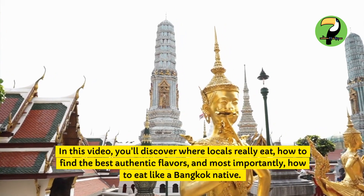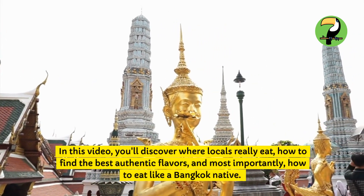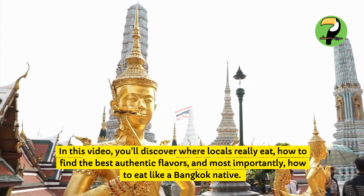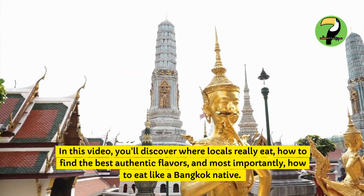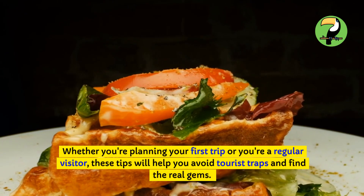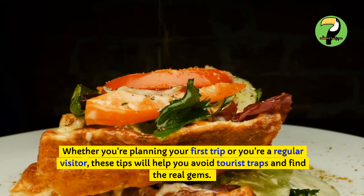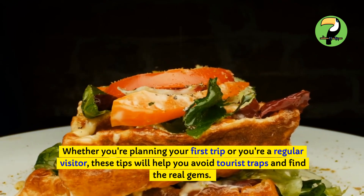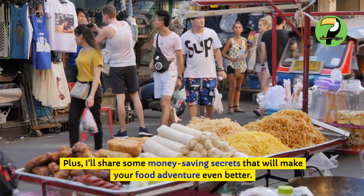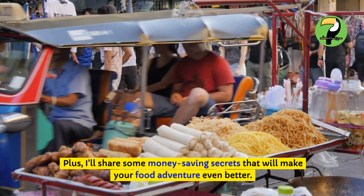In this video, you'll discover where locals really eat, how to find the best authentic flavors, and most importantly, how to eat like a Bangkok native. Whether you're planning your first trip or you're a regular visitor, these tips will help you avoid tourist traps and find the real gems. Plus, I'll share some money-saving secrets that will make your food adventure even better.